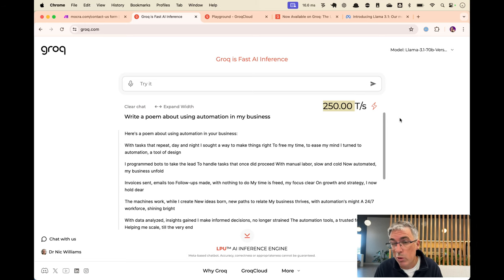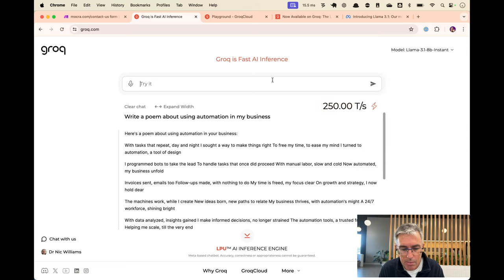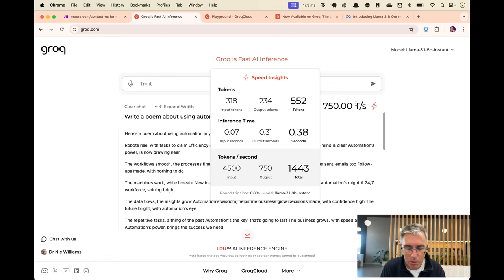Write a poem about using automation in my business. Let's go with the even smaller model, the 8B — 750 tokens per second. So we can see that once we're off the queue, the speed is around 500 tokens per second. A token being three quarters of a word, so we'll call that about 200 words a second, just pumped out there so fast. Can we get faster? Oh yes we can. The 8B hits 750 tokens per second. This thing is incredible. And it's also free at the moment, so totally add this to your arsenal of tools to play with outside of automation.